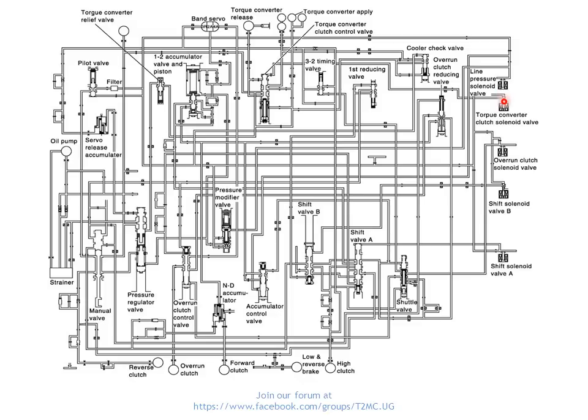The transmission control module will control the solenoid valves electrically by passing current through them, depending on what it wants the gearbox to do. In this case we have the line pressure solenoid valve — for regulating the pressure throughout the whole system — and then the torque converter clutch solenoid valve. That's for when you reach cruising speed and the computer wants to have the converter locked up — in other words, lock the top gear because you'd be driving at a consistent speed.